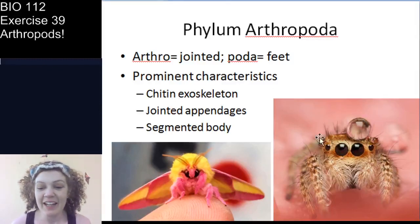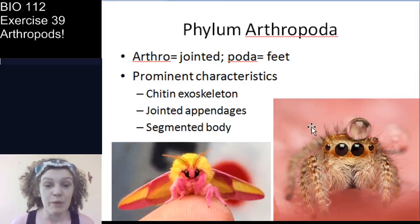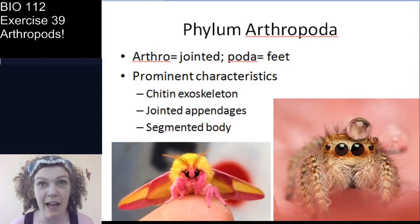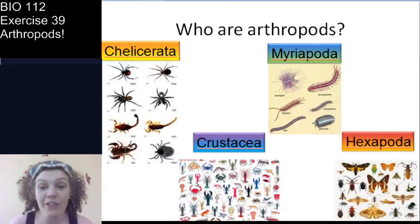Here are a couple of examples of arthropods: a beautiful moth and a sweet little jumping spider. If you are an arachnophobe, I apologize, but this spider will not hurt you. We're actually going to go through spider anatomy. So, who are arthropods? These are the four subphyla we're going to talk about in lab.